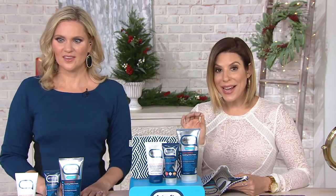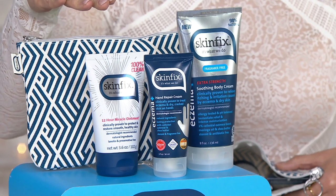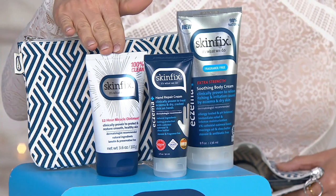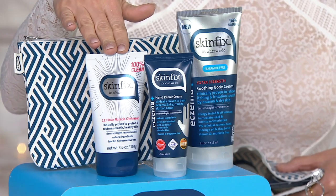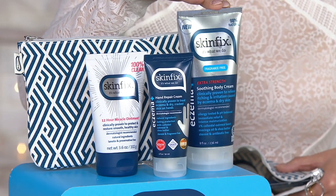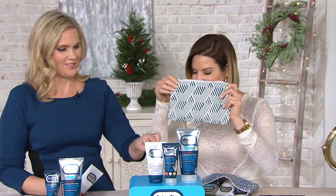This Beauty IQ Steal is available on auto delivery, coming home every 60 days for a year. You're looking at $68.28 in value, saving $31 and change. On auto delivery with Easy Pay, you're getting the 12-hour miracle ointment full-size valued at $22, the hand repair full-size valued at $15, and the body cream full-size valued at $25 — plus the cute little makeup bag. Item number 836557-3. So let's dive into the ointment. What's special about this product?